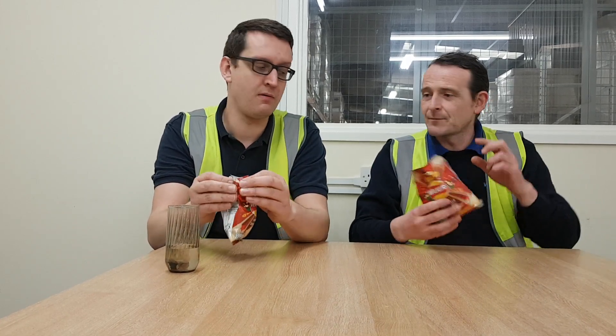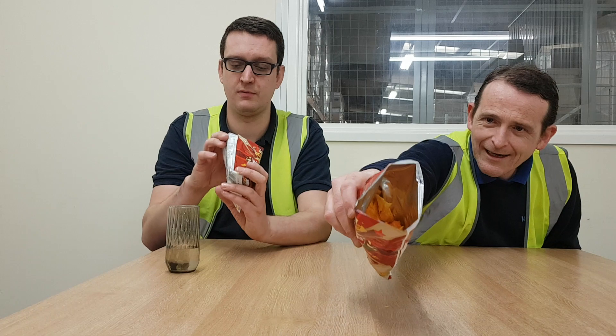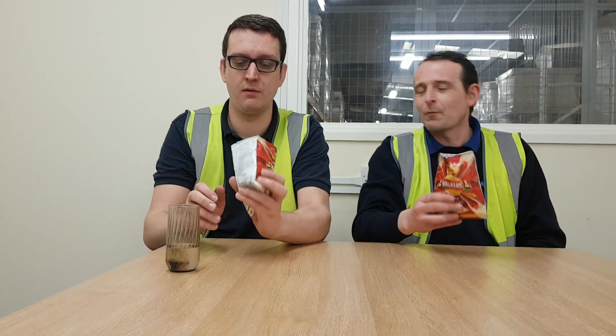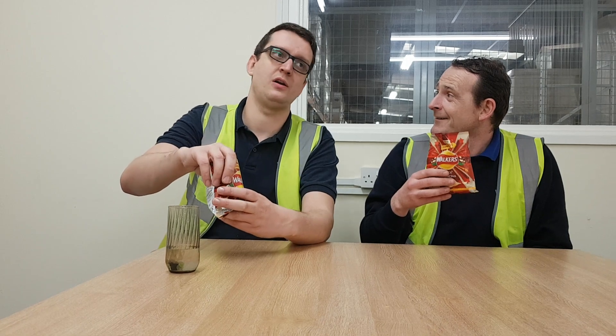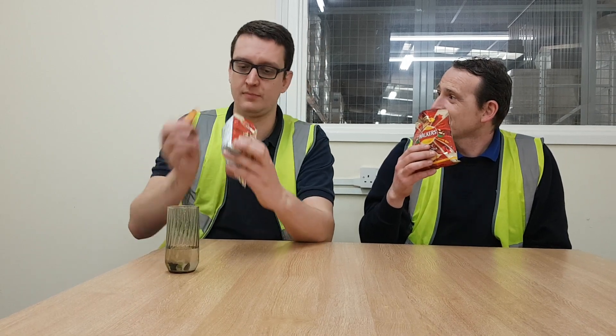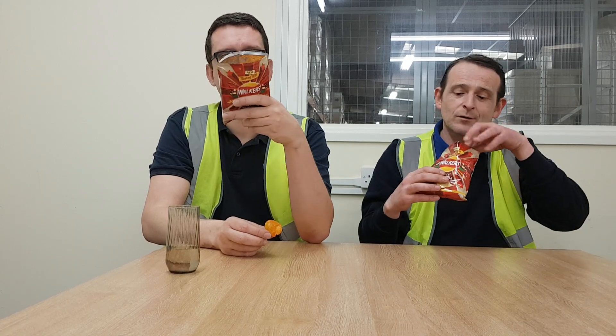Oh, plenty of colour - that's what we like, colour on crisps, not plain boring. They smell... they actually do smell like Sriracha - garlicky, chilli. They do smell good actually. I'm quite impressed with these so far. Let's see what they taste like.